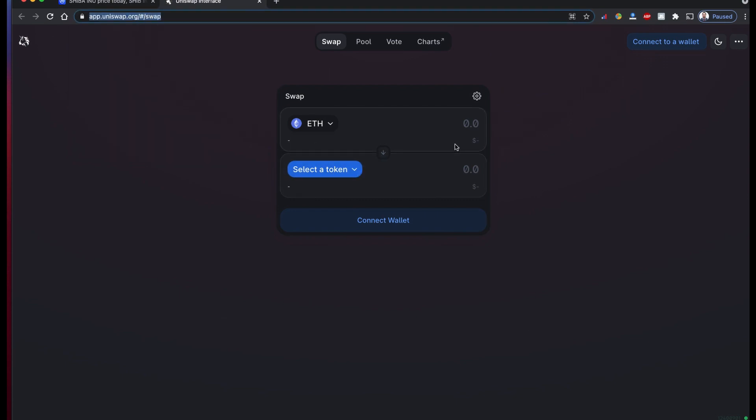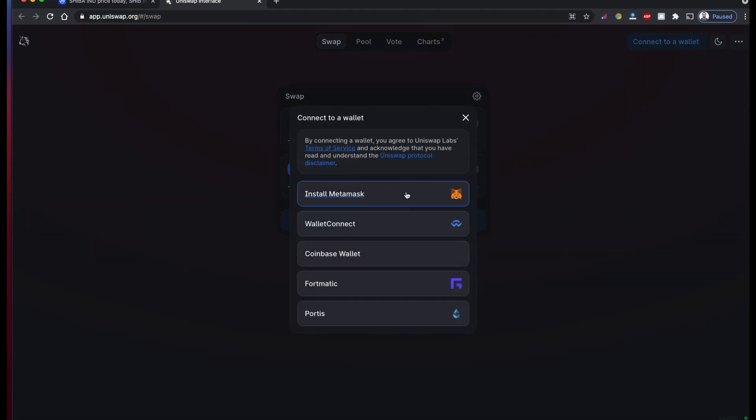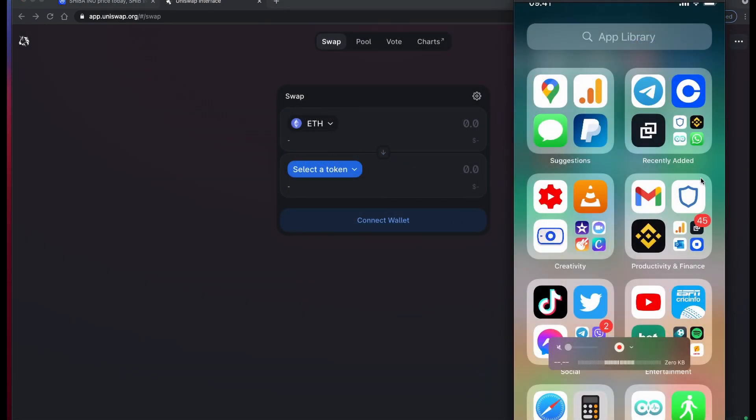I'm going to use my Trust Wallet. You can use any of the other wallets also — MetaMask, WalletConnect, and Coinbase and others. But I'm going to use the Trust Wallet. Let me show you my Trust Wallet.